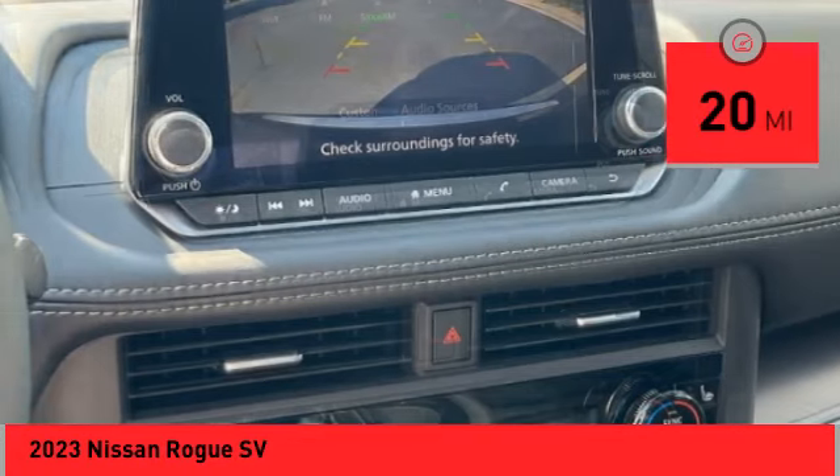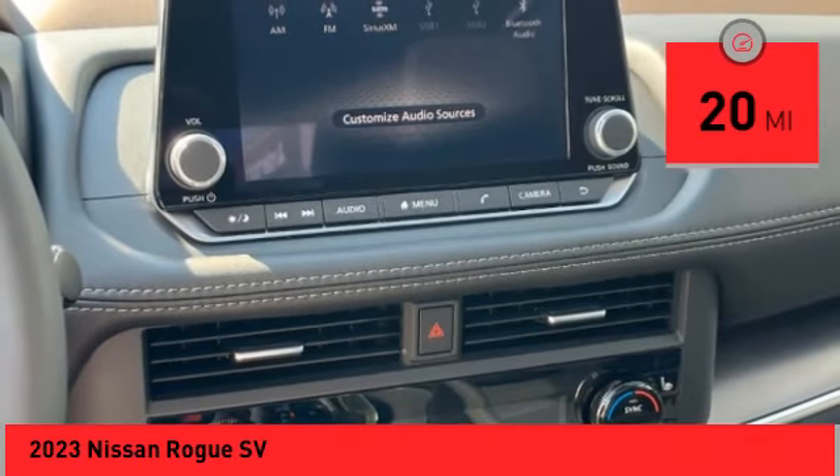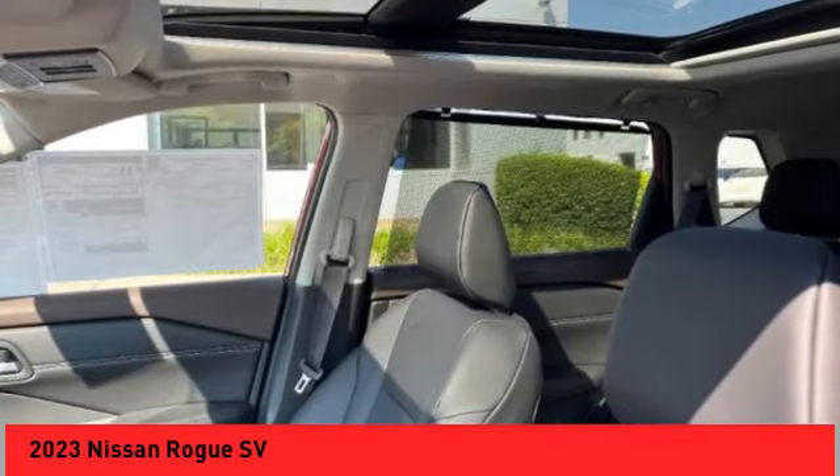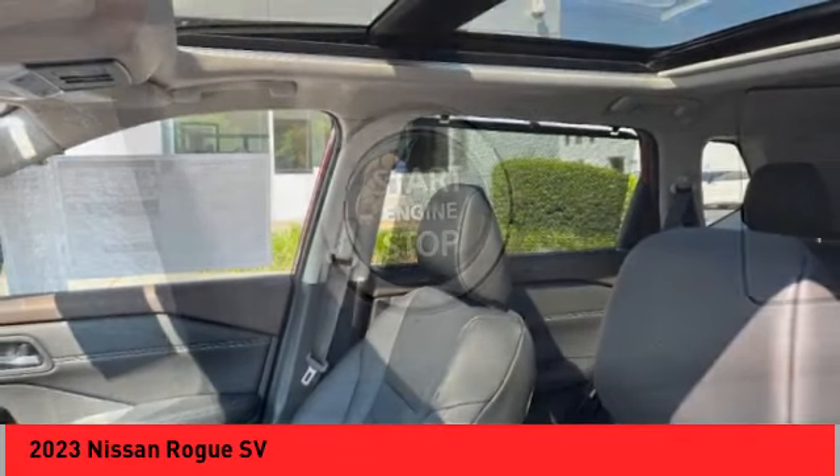This vehicle has less than 100 miles. Here are some of this vehicle's great options: power windows with safety reverse, remote engine start, traction control, stability control.